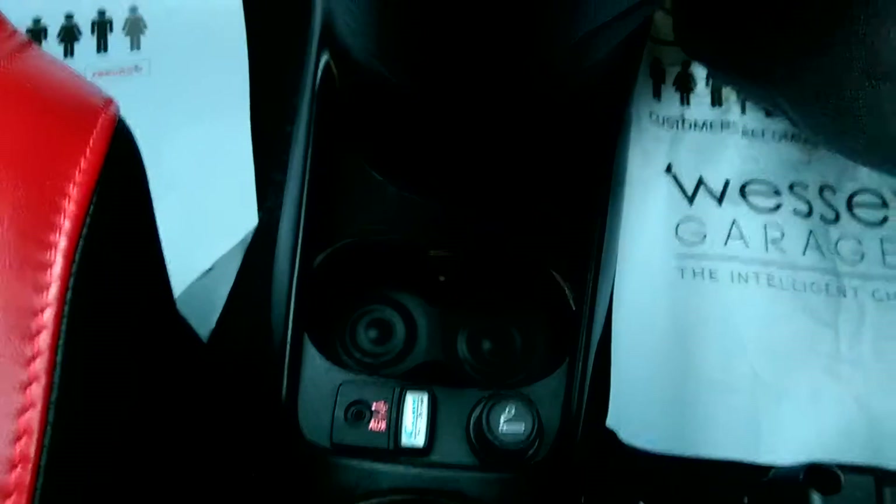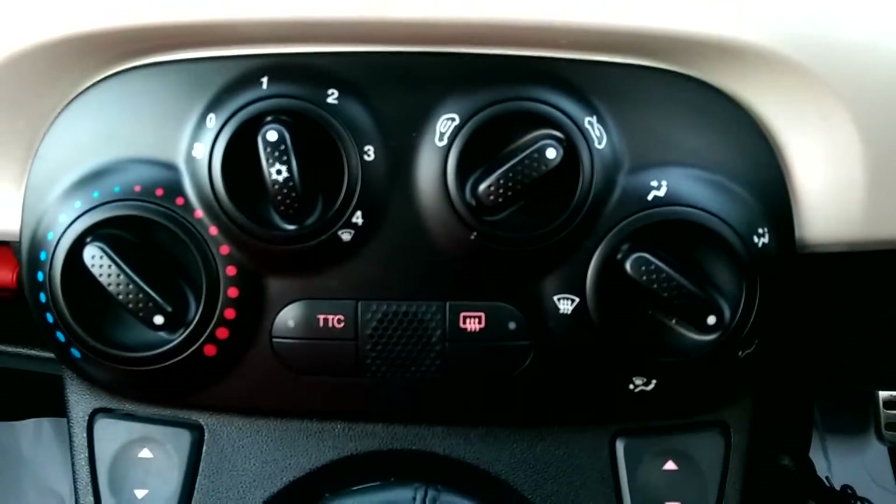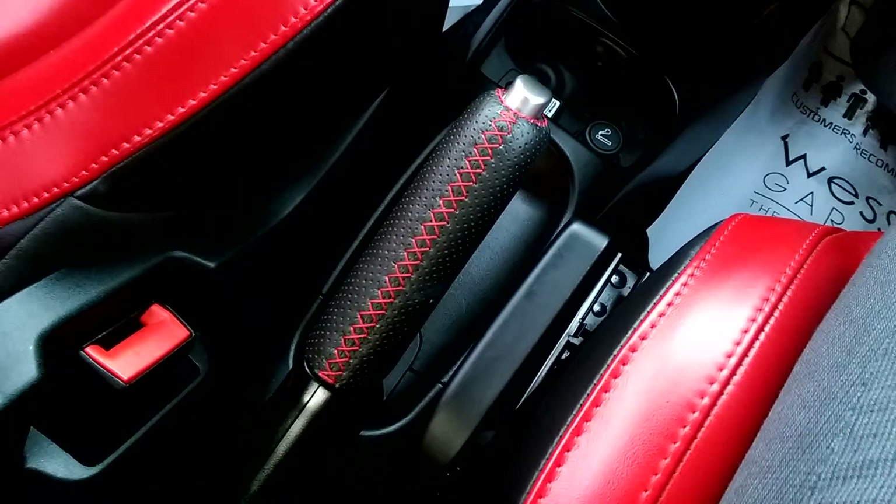There's also a 12 volt socket and two cup holders. Our gear lever there with the red stitching again, and our air conditioning. You can turn the traction control on or off just by there as well. And we have the same red stitching on the handbrake.